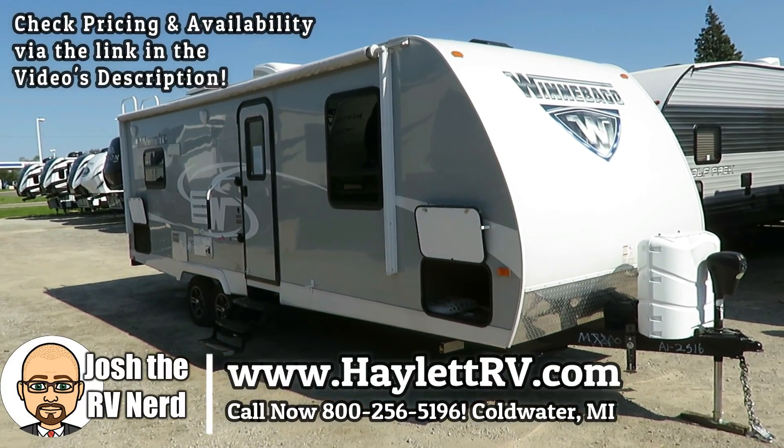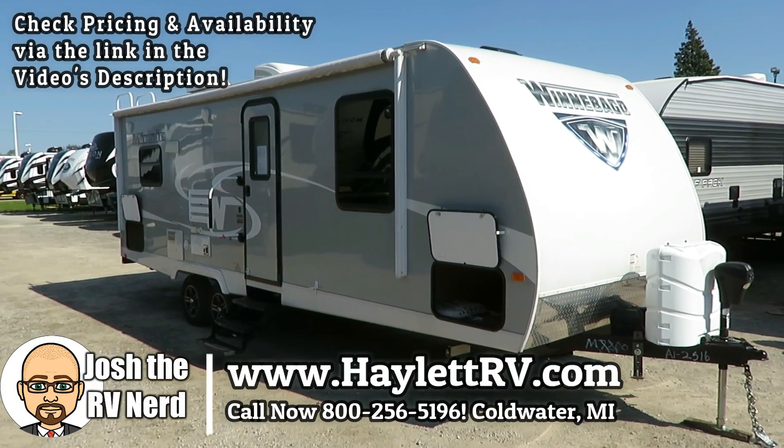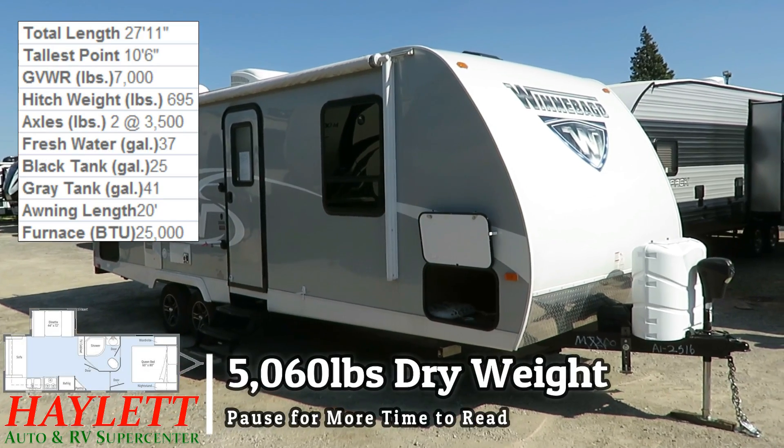5,060 pounds, one owner, originally sold at Haylet RV — a 2,500 rear living Winnebago Mini.